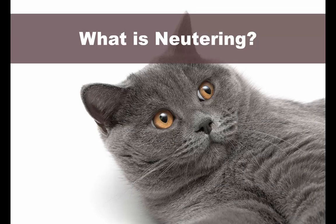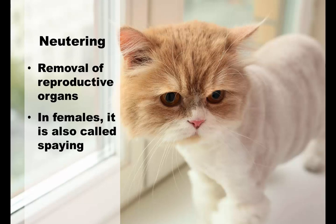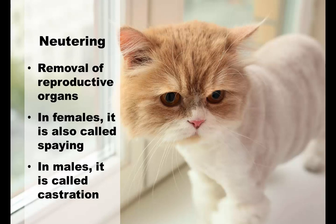Let's start by defining what neutering is before we dive into the benefits and disadvantages. Neutering is the removal of the reproductive organs. In females, it's also called spaying, and in males, it's called castration.